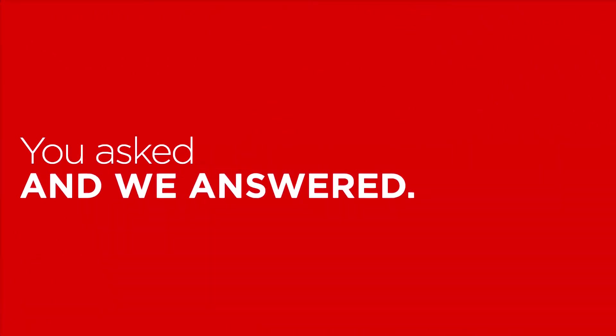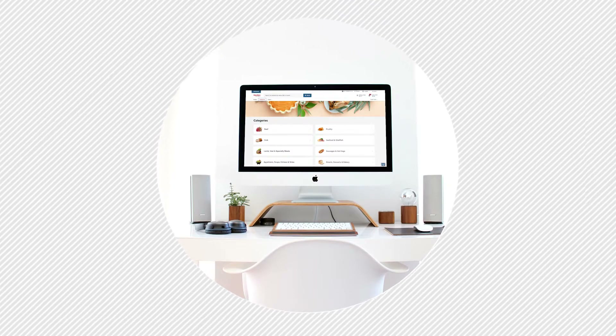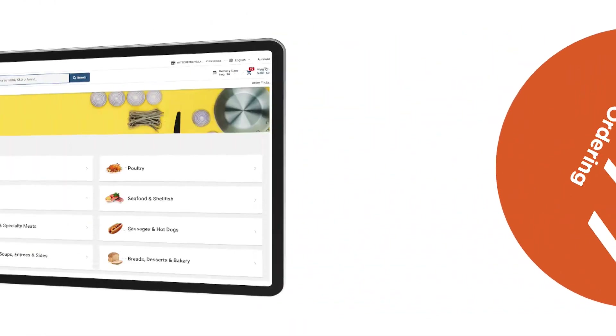You asked and we answered. Introducing the new Gordon ordering experience. Get the products you want 24 hours a day, seven days a week.